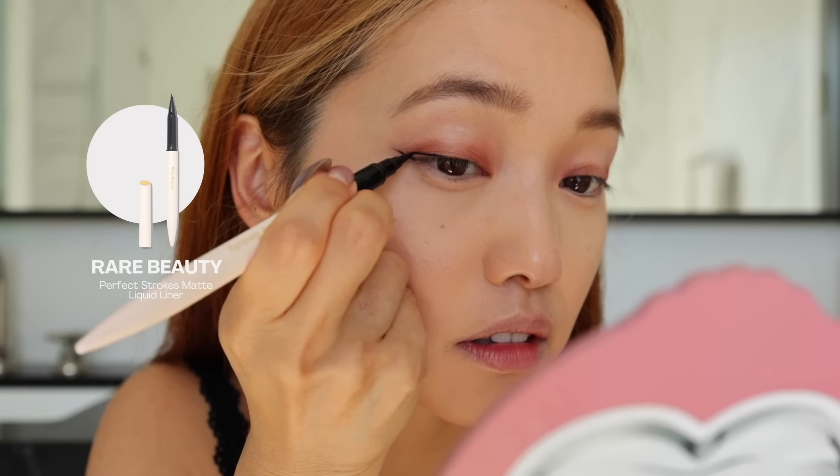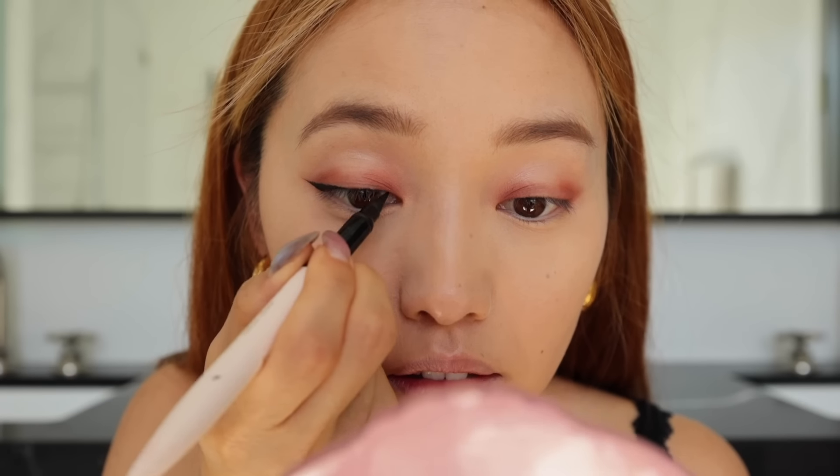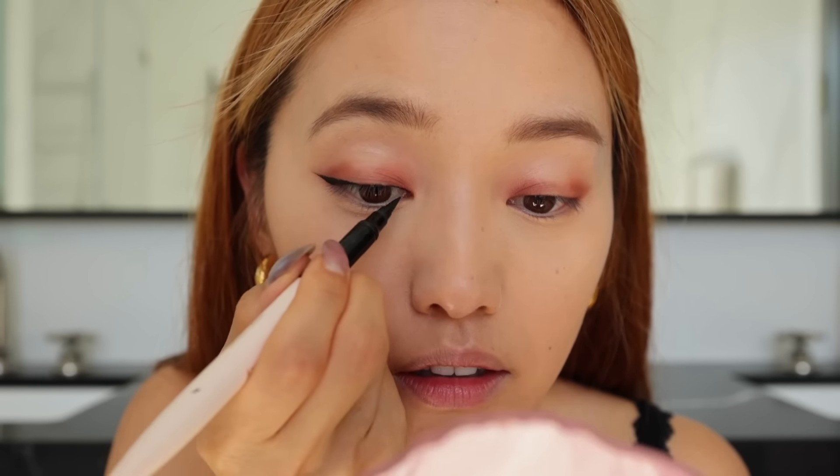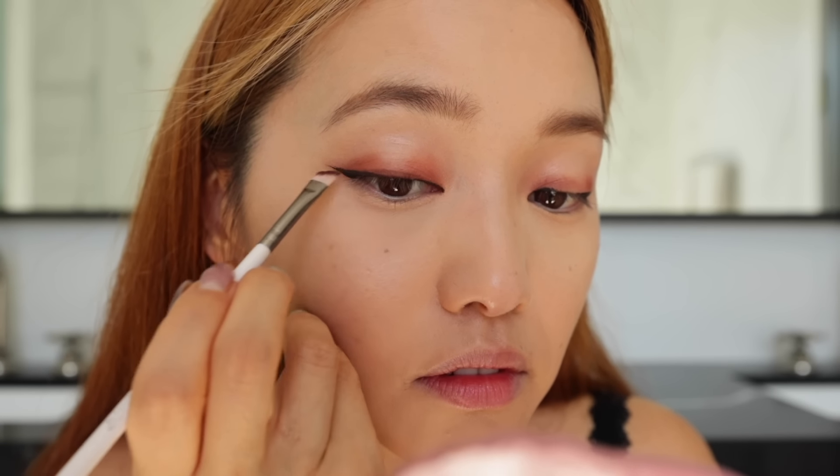We're going to start doing a cat eye — we're not going to get the center of the eye. So we did the outer and now we're also going to line the inner. Very cat-like. So now I'm going to get an angled brush and dip into the darkest shade of this palette, and just pat it along the eyeliner we just did, and also in that center that we skipped.